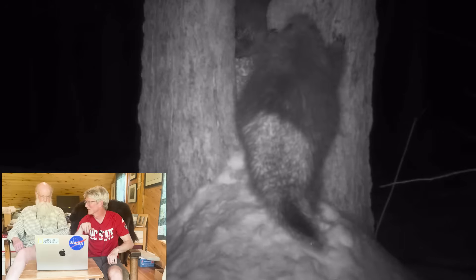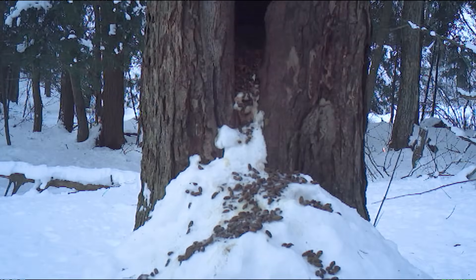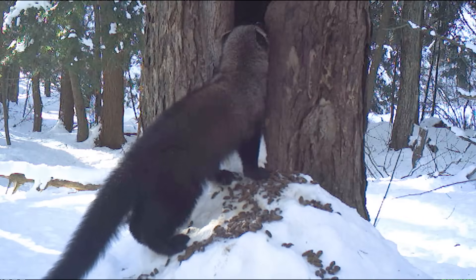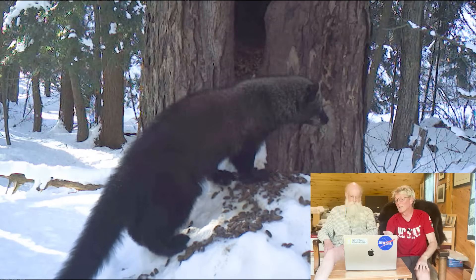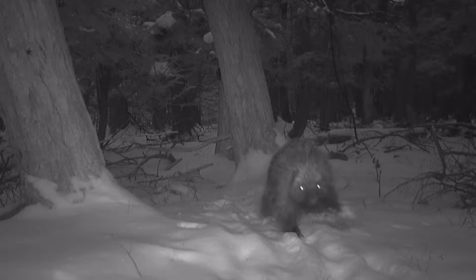In the wintertime, porcupines spend most of the day in their dens where they're safe. The youngsters stay with the mother for a long time. He's checking it out — nobody home. And even if there was, they wouldn't be able to do anything. But the fisher is clearly keeping track of whether it's actively being used by porcupines or not.